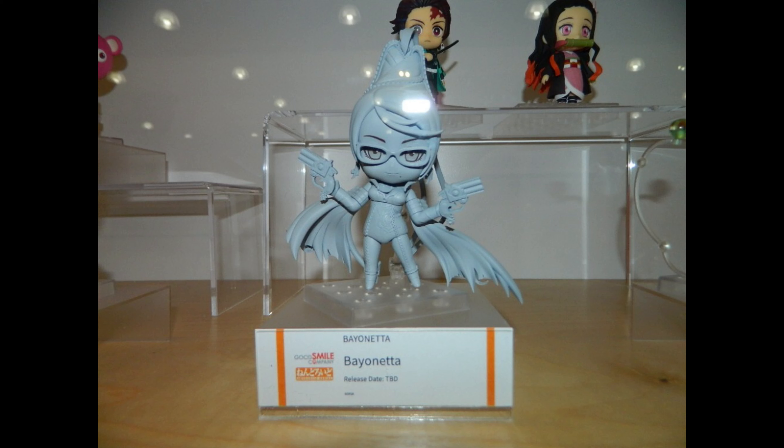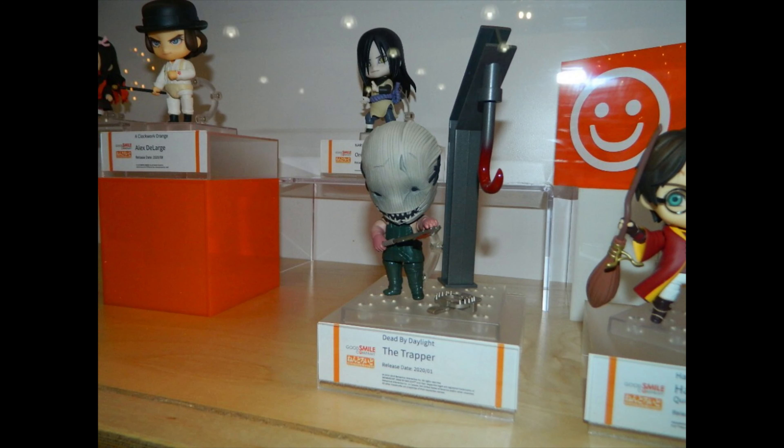Fan favorite Bayonetta is looking pretty nice. Hopefully we get a figma of her too — that is just going to be incredible. And of course the Trapper, and I just love how it has that meek look.